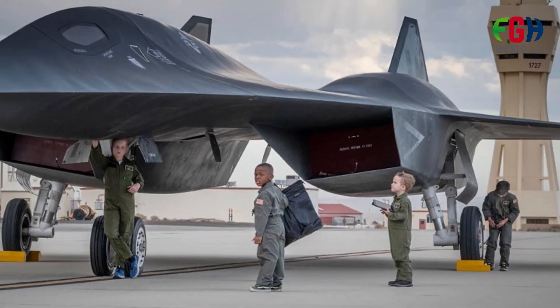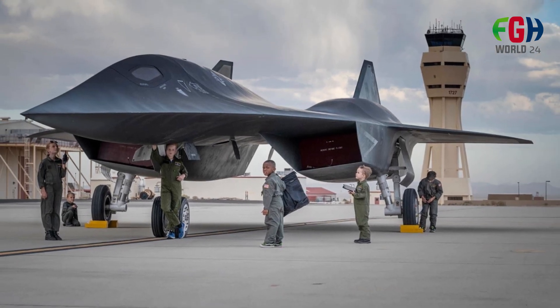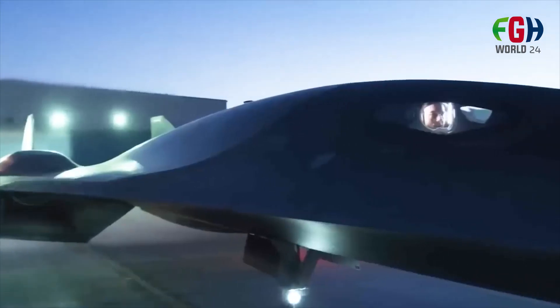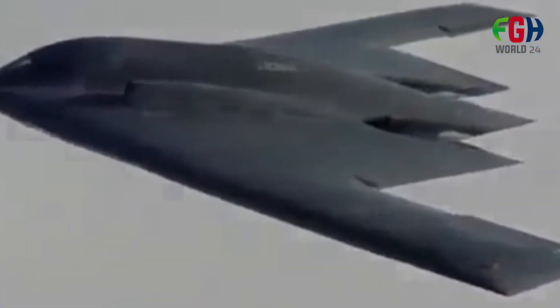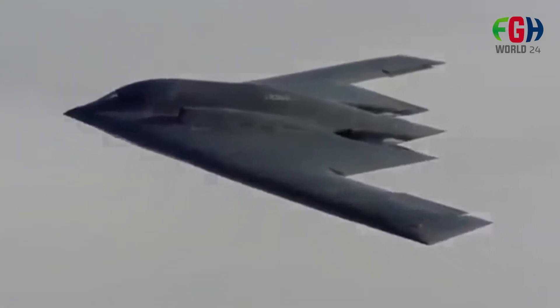As of May 2015, no specific payloads for the SR-72 had been specified, as existing payloads might not be suitable for an aircraft flying at Mach 6. New sensors and weapons would likely need to be developed to operate at such high speeds.